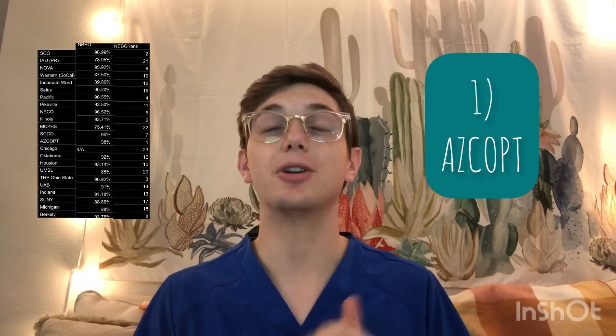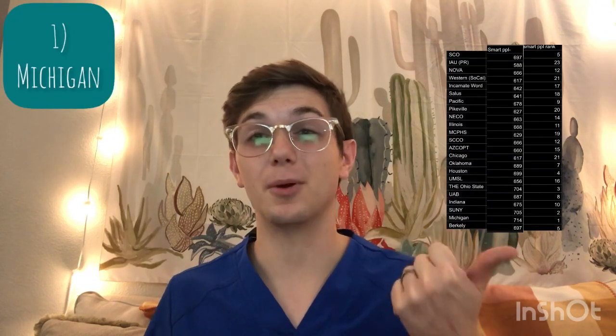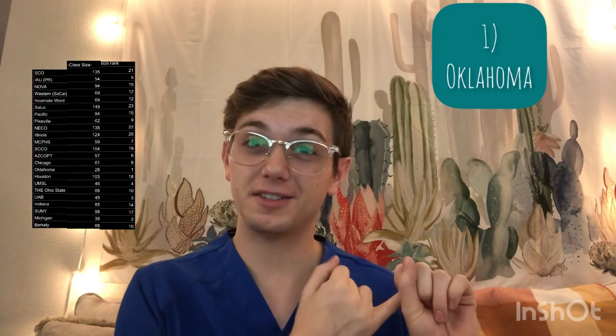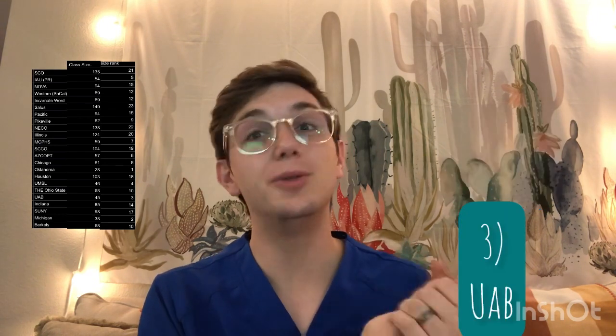Looking at NBEO pass rates: number one is the Arizona College of Optometry. Number two is the Southern College of Optometry in Memphis. And number three is The Ohio State University. As far as smart applicants with high GPAs and OAT scores: number one is Ferris State University in Michigan. Number two is SUNY in New York. And number three is The Ohio State University. For class size — smaller is better: number one is Northeastern State University in Oklahoma, next is Ferris State University in Michigan, and then UAB in Alabama.